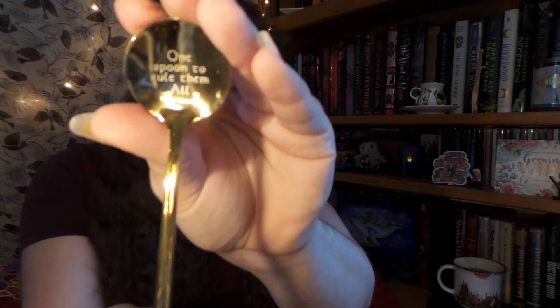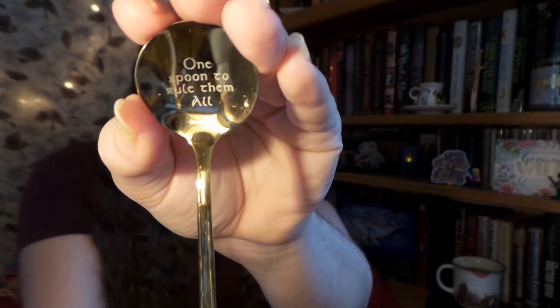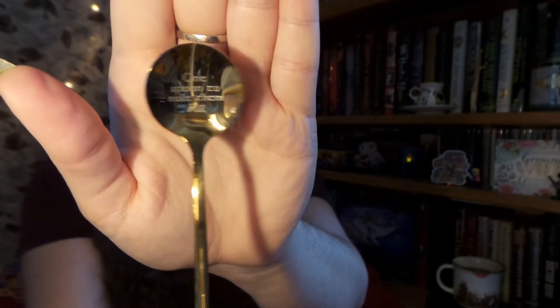My last add-on is this fantastic teaspoon, and of course it says 'one spoon to rule them all' — from Lord of the Rings, kind of a play on 'one ring, one spoon' — and I love this. I cannot wait to use this during tea time. It's just absolutely perfect.